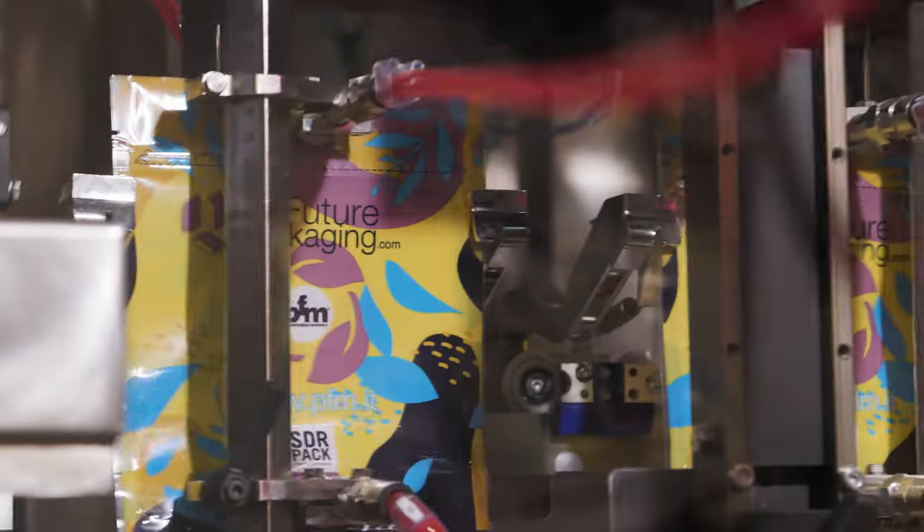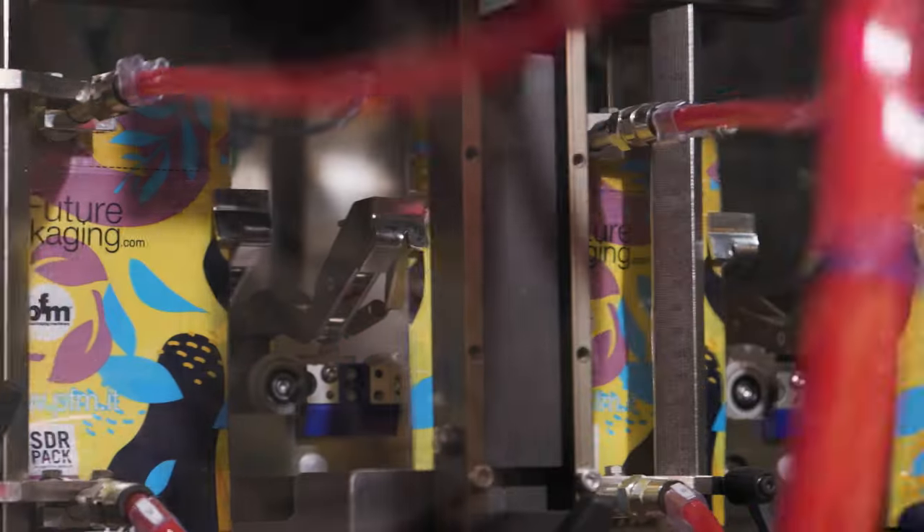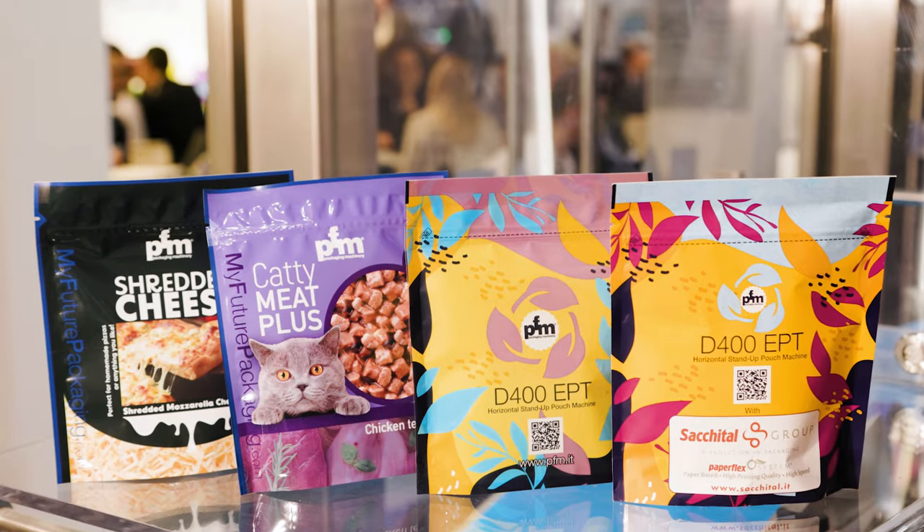For 50 years, PFM Group has worked towards helping our customers create opportunities for innovation in form-fill-seal. Our new D400 EPT is a perfect example of this as our new machine for stand-up pouches.